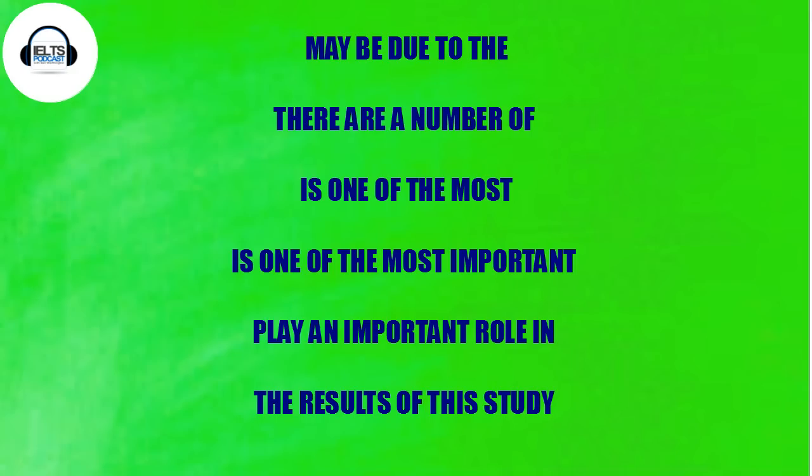So copy these down. The first collocation is 'may be due to the' — for example, 'this may be due to the various aspects of the new technology.' Next one: 'there are a number of' — a five-word collocation — for example, 'there are a number of reasons why' or 'there are a number of different sources of pollution.'